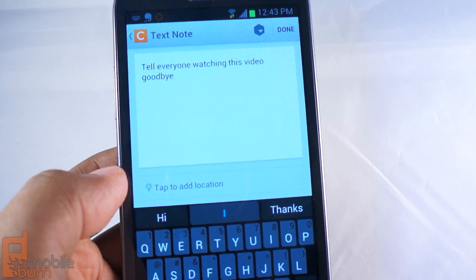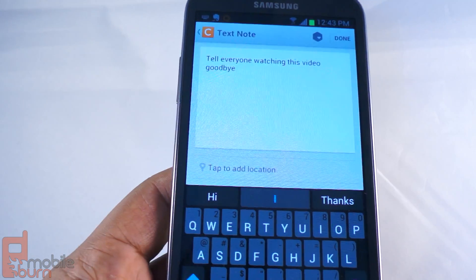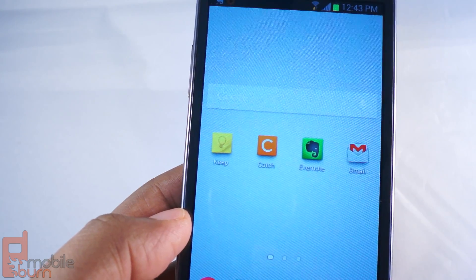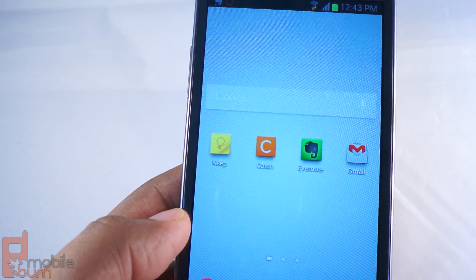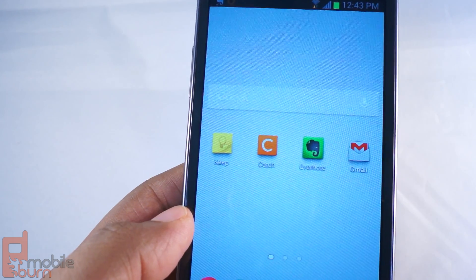So now it says, tell everyone watching this video goodbye. And that's exactly what I'm going to do. This is Andrew from MobileBurn.com showing you a quick way of how to automatically have your voice notes transcribed and saved to whatever note app you choose — that, and this is a big caveat, has been specifically designed to work with the Note to Self function.